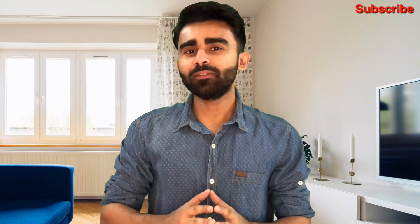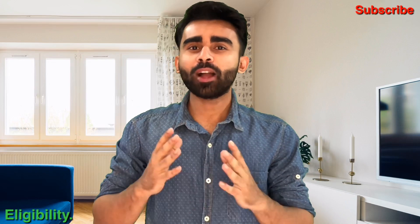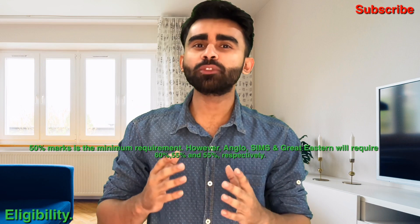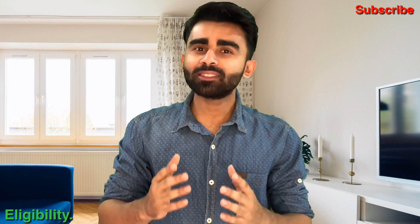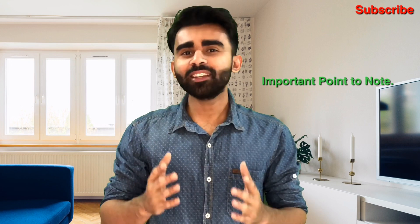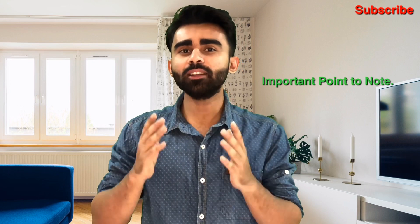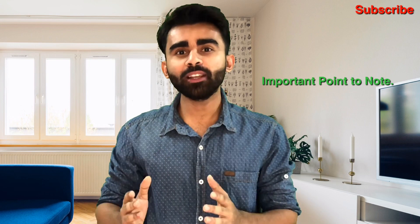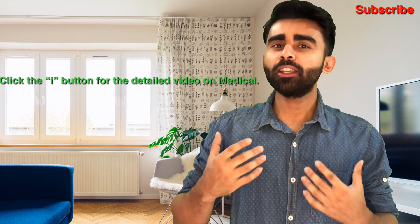For the eligibility criteria, you need at least 50 marks in 10th or 12th standard, and at least 50 marks in the final year of your BE or BTech. You should be less than 28 years of age at the time of admission. Most importantly, you should not have more than 680 KTs in the entire course, and the entire course should have been completed in four years.